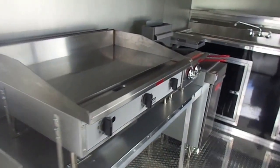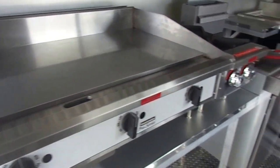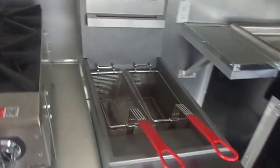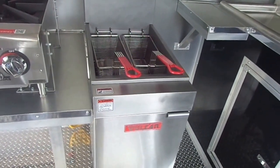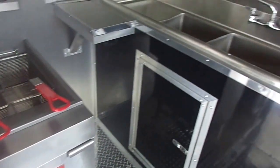36 inch Toastmaster griddle with a two star burner hot plate, a fryer, and a three bin sink with a hand wash sink.